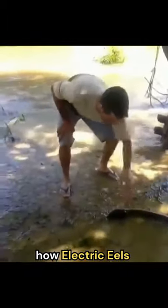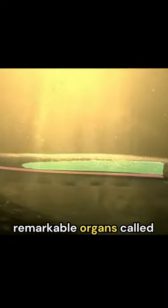Have you ever wondered how electric eels create electricity? Let's find out. Electric eels possess remarkable organs called electrocytes, resembling tiny batteries.